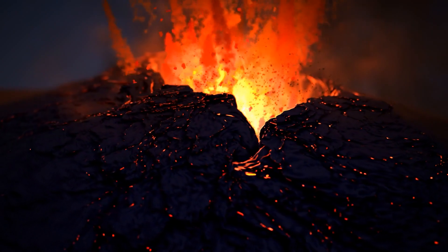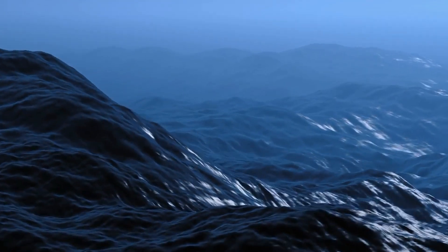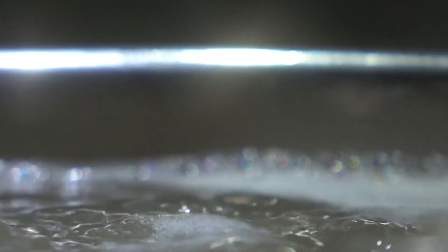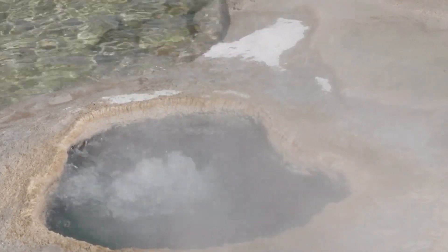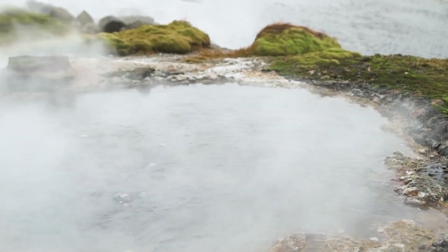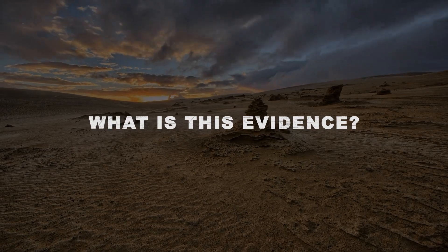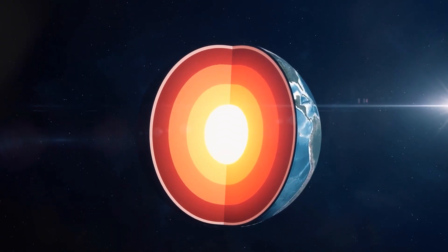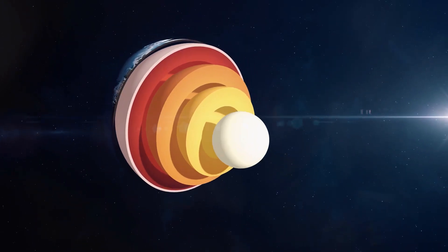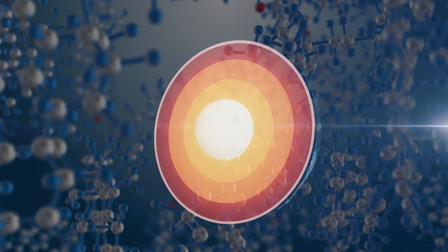While outgassing may have been the dominant source of water on the early Earth, the amount released has reduced over time as the Earth has cooled. Currently, outgassing is limited to events that cause the Earth to heat up, like volcanic eruptions. The outgassing theory is not as widely favored as the alien theory, but it's backed by solid evidence. The Earth's mantle — the rocky layer between the surface and the core — is rich in silicate and contains the same hydrogen and oxygen atoms required to form water.